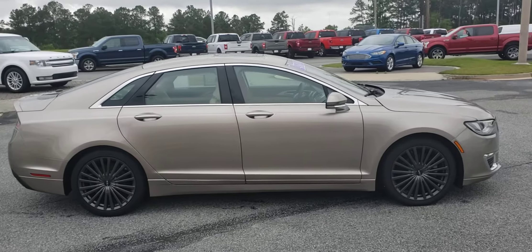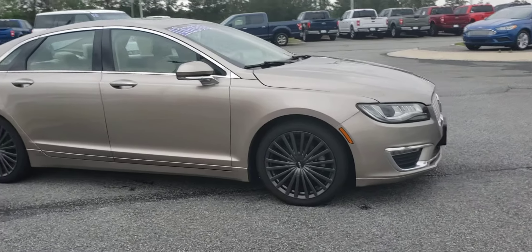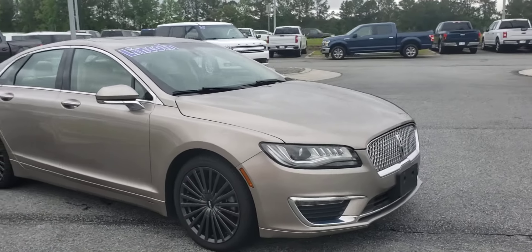Good afternoon. This is Skip Jackson with Loganville Ford. Just wanted to send you over a quick video of this 2018 Lincoln.